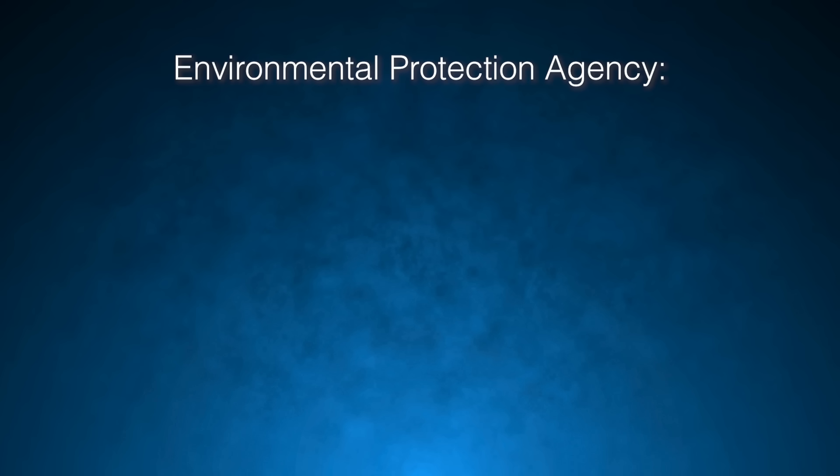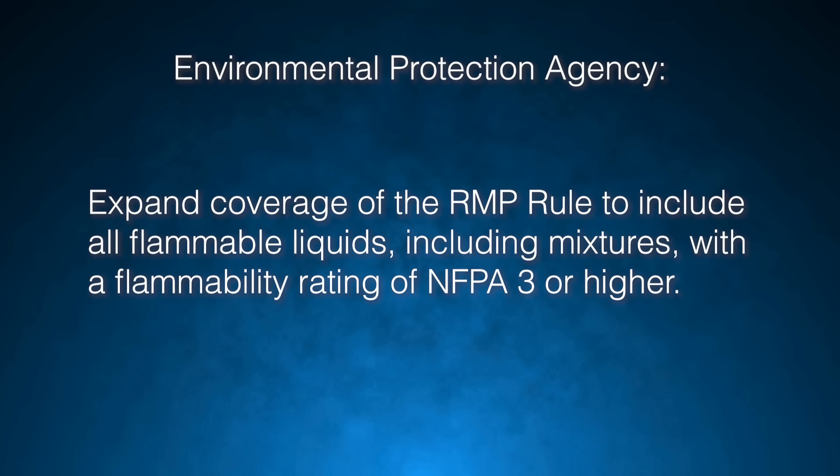Therefore, the CSB made a recommendation to the EPA to expand coverage of the RMP rule to include all flammable liquids, including mixtures, with a flammability rating of NFPA 3 or higher.